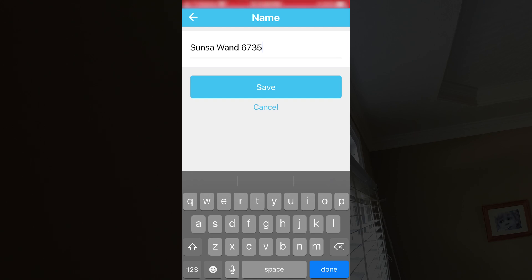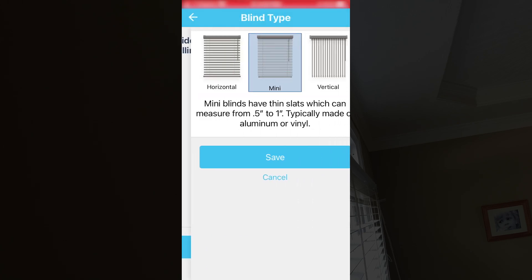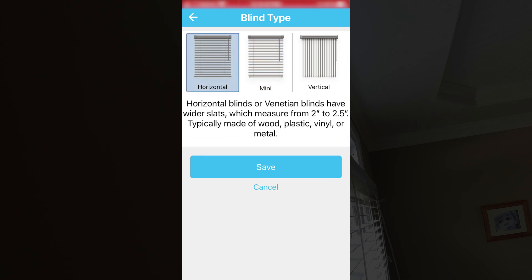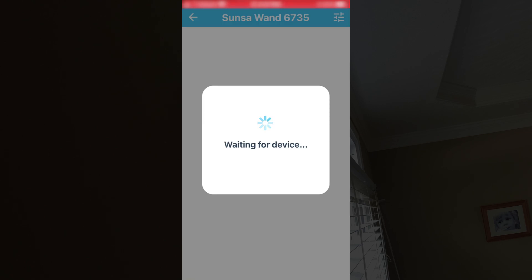Now it's asking what kind of blinds the wand is attached to. You can have a mini blind, horizontal or vertical. In our case we have a horizontal blind — it's a two-inch blind, so I'll select two to two-and-a-half and hit save. Now it wants us to calibrate. Let's go ahead and start the calibration — this is going to tell the wand what the open position is and how far it needs to go to close.